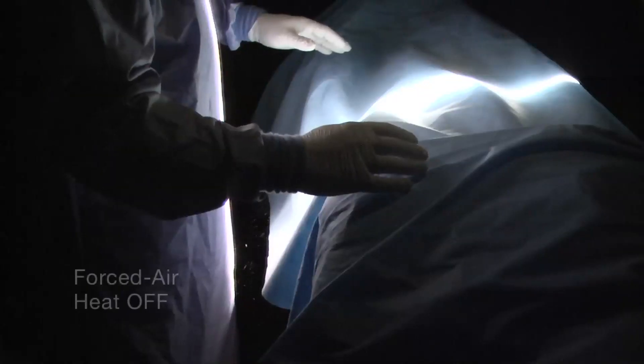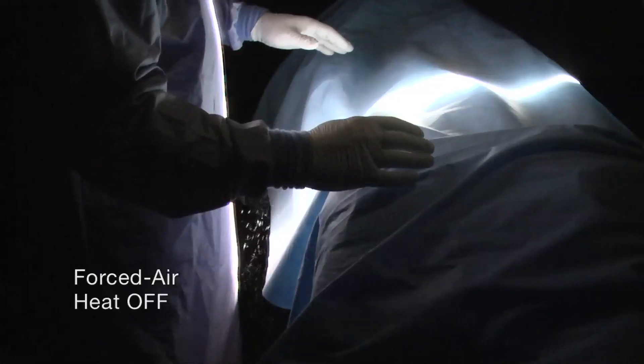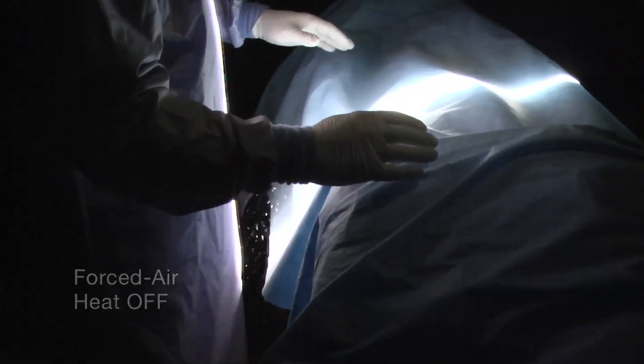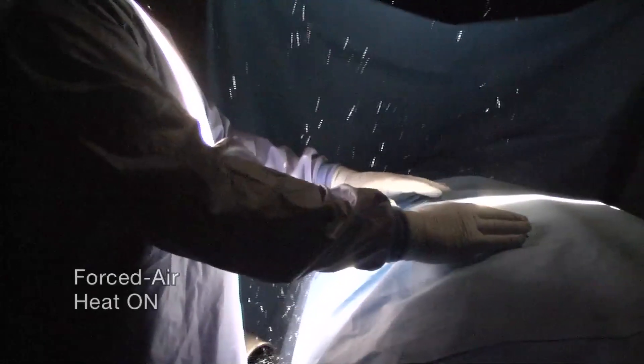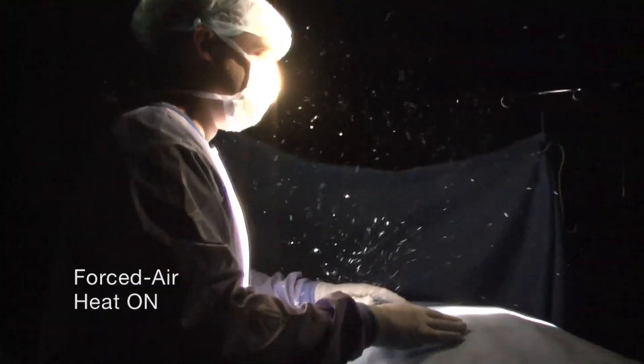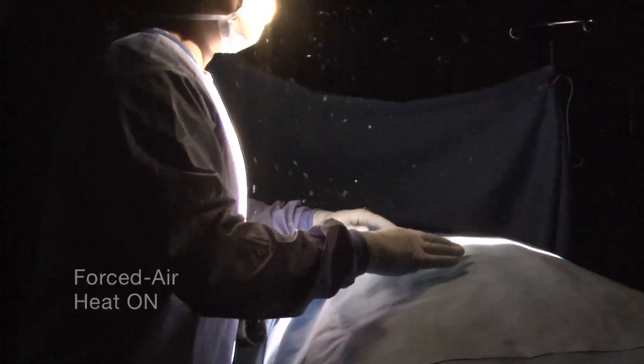The same experiment can be done with neutral buoyancy bubbles. With the heat off, the bubbles do not rise and are easily cleared by the ventilation airflow. When the forced air heat is turned on, the bubbles ride the rising air current propelled by the waste heat into the dead zone surrounding the surgeon. Once again, the bubbles end up in the sterile field.